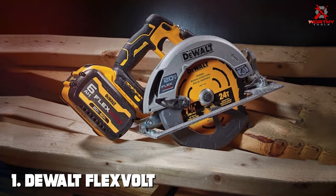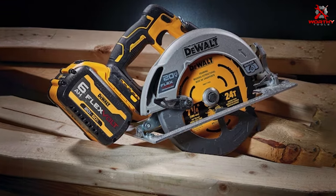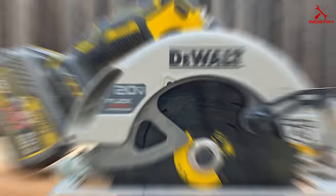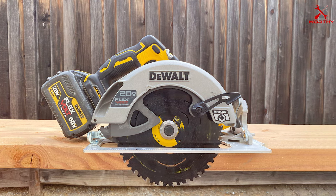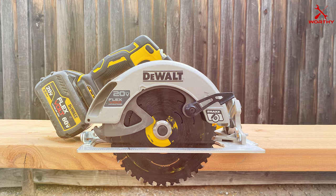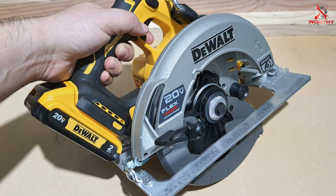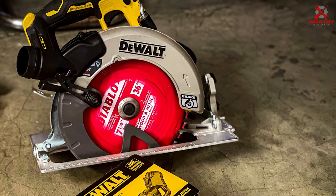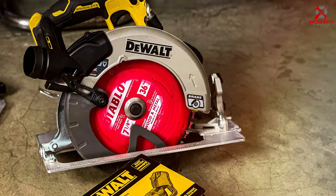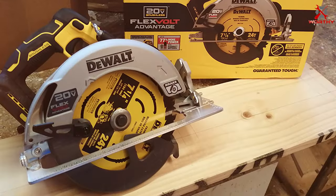Number 1: DeWalt FlexVolt Advantage DCS573B 20V MAX Circular Saw. Introducing the DeWalt FlexVolt Advantage DCS573B 20V MAX Circular Saw, a cutting-edge tool designed for unparalleled performance. This circular saw stands out with its FlexVolt Advantage technology, offering improved efficiency and extended runtime. The 20V MAX battery system ensures portability without compromising power, making it a versatile choice for both professional craftsmen and DIY enthusiasts.